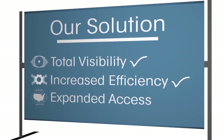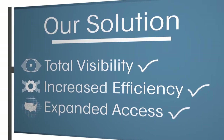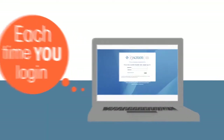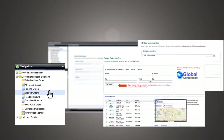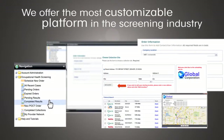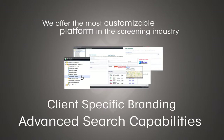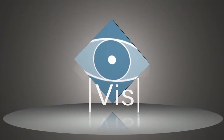Our solution provides expanded access to a vast network of collection sites and testing laboratories. Each time you log in, our system gives you one easy view into numerous aspects of your program. We offer the most customizable platform in the screening industry, including client-specific branding, advanced search capabilities, and real-time data exports. Total visibility begins with ordering.